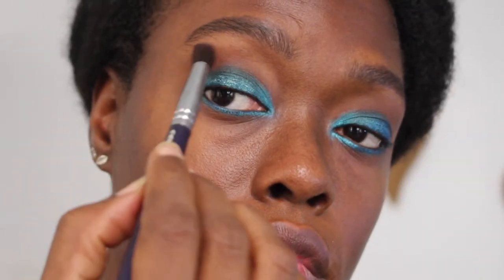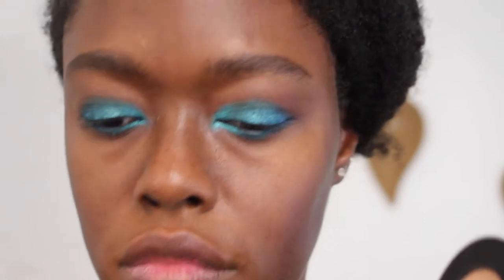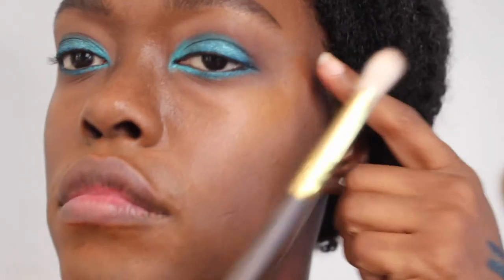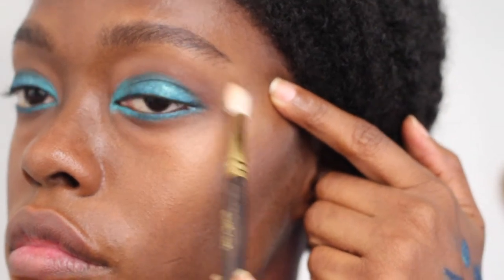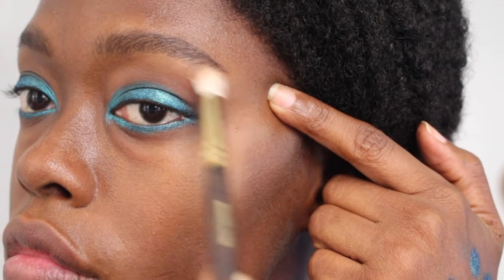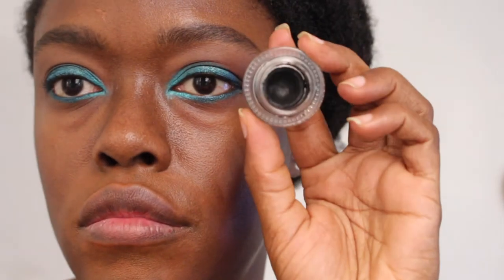On both eyes I'm starting at the outer corner using small circular motions and blending in. Next up is the Mel Cosmetics Dark Matter Stack in Blur. I'm using the Smith Cosmetics brush in 230 to apply a very light wash of highlight — almost a bone color — so it's very subtle. The focus should be on the eyes, not the brow bone.